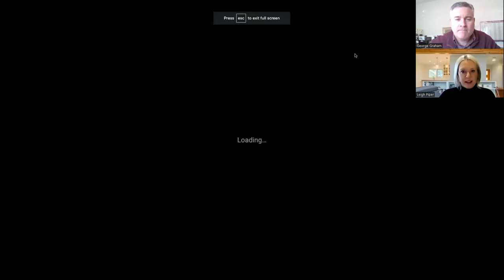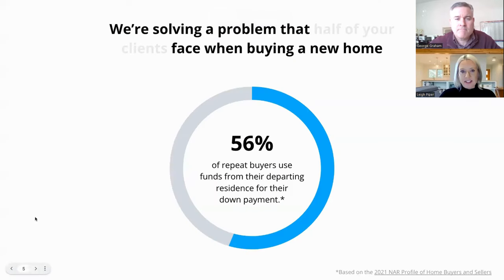Thanks, George. I appreciate it, and thanks for having me. I'm really excited to share this buy-before-you-sell program with you all today. I'm going to go ahead and share my screen and we'll jump into the program — why we have it available and what it does. Here's HomeLight's Buy Before You Sell.